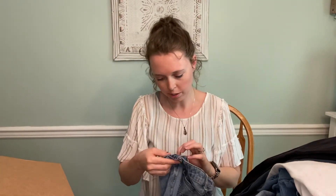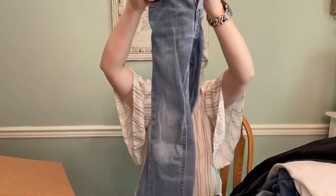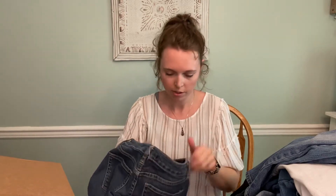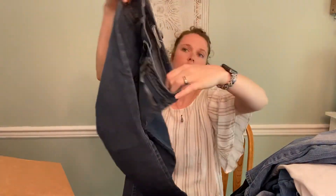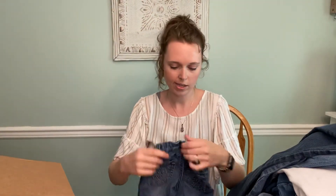Then these kid ones are PSNY, size 4 — never heard of that. Bullhead Black, so another junior's straight, size 3 — very low rise. And then our last pair is another kid's — Cherokee, size 4.